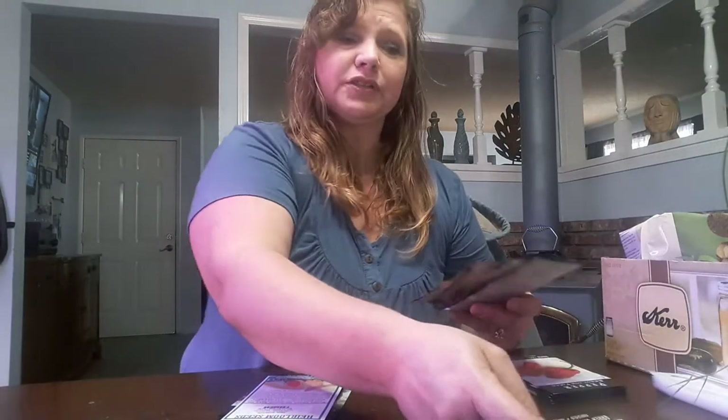Hey y'all, how are you doing today? I thought I would bring you along with me to check out my seed haul. I ordered from Baker Creek and also from MI Gardener. MI Gardener is supposed to be coming in tomorrow so I'll do a video of that tomorrow. But we got Baker Creek here today, so I just want to show you what I got.